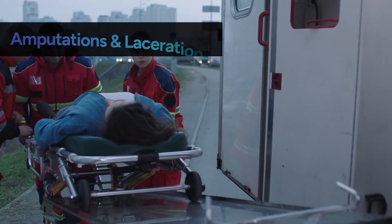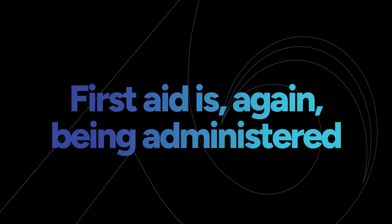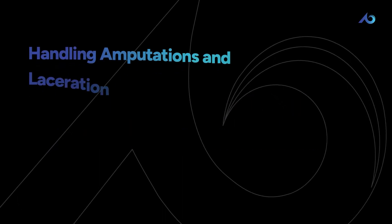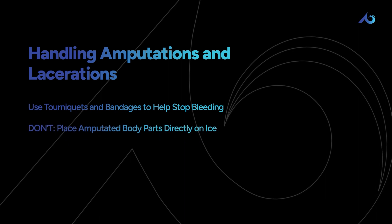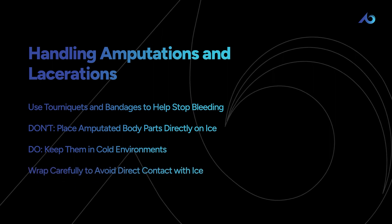For amputations or other really serious lacerations, first aid is administered while awaiting the arrival of emergency medical personnel. You should attempt to stop the bleeding through the use of tourniquets and bandages. Don't place amputated body parts directly on ice, but do keep them in cold environments. Wrap them carefully to